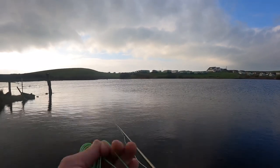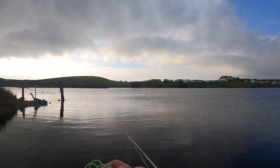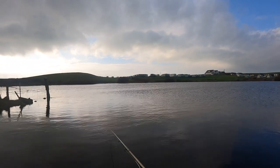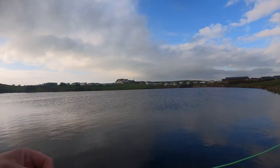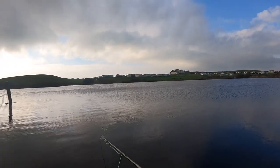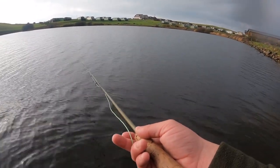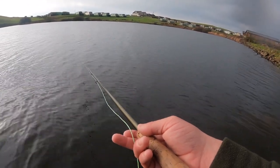I started with a few short casts, gradually making them longer as I went along. I was fishing for about 10 or 15 minutes, just casting, retrieving, then a couple of steps down on the shoreline, then the same again, until I finally found a fish.